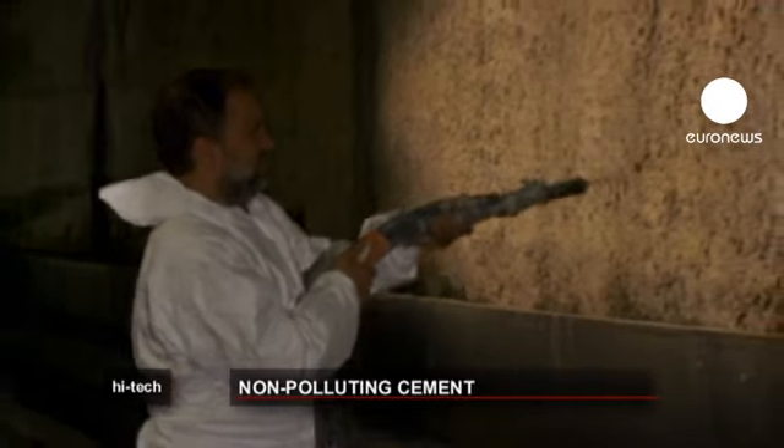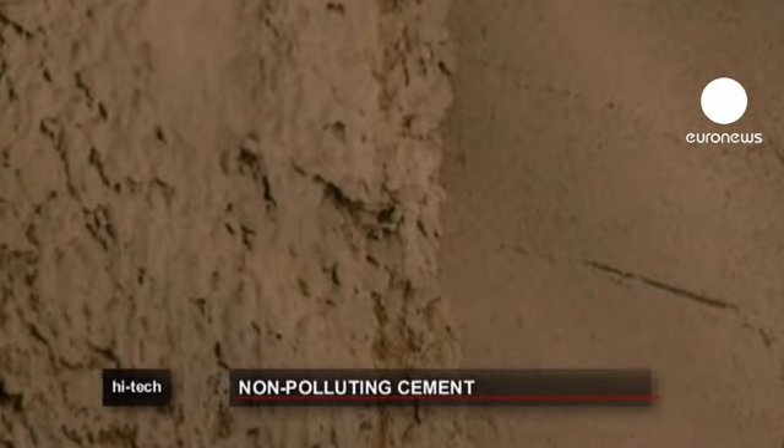Titanium oxide is a common element — it's found in sand. It needs a bit of purifying, but it's not much more expensive than regular cement. It's around 10 percent more costly than normal cement.